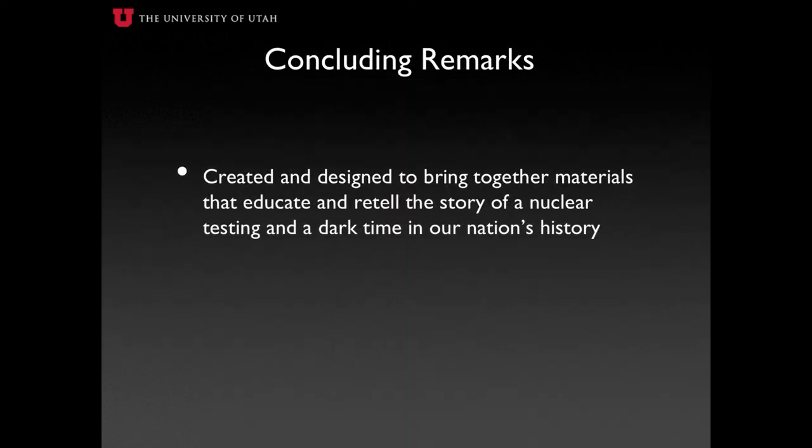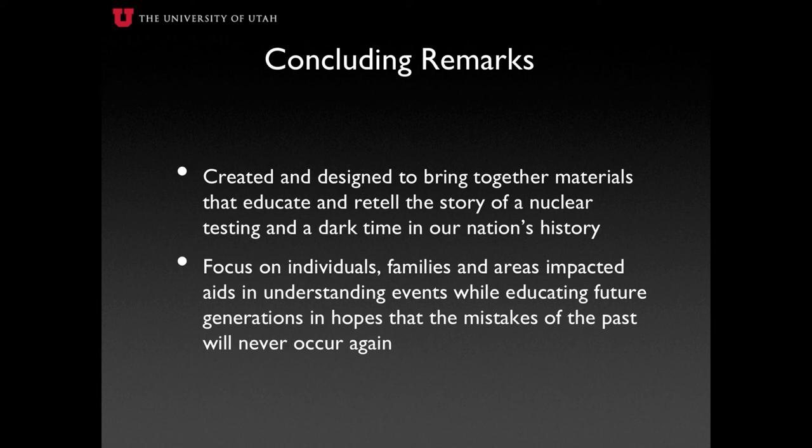The Downwinders of Utah Archive has been created and designed to bring together information on Utah's nuclear history in a way that educates students and researchers on the impacts nuclear testing has had throughout Utah, while simultaneously relaying the story of a dark time in our nation's history. Newer generations may be unaware of the devastation produced during this era, leading to the creation of a creative and educational tool for understanding the topic in greater depth. The Archive's focus on individuals, families, and areas impacted as a result of nuclear testing aids in understanding events in greater detail, while educating future generations in hopes that the mistakes of the past will never occur again. It's easy to say that nuclear testing was performed in the name of national security, but to overlook the impacts those actions have had within our communities could easily result in the same mistakes being made again — a goal which the Downwinders of Utah Archive hopes to prevent.